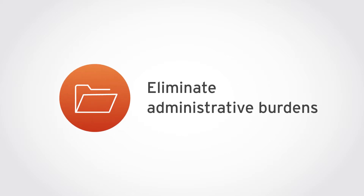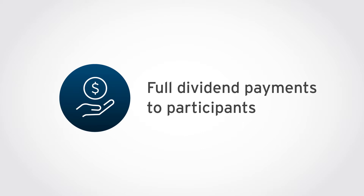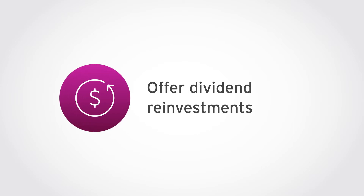Switching to offering fractional shares immediately makes your ESPP more inclusive as it becomes more accessible to all employees. No more tracking and reconciling the issuance of refunds or the carryover of unused funds from a previous purchase. With every dollar contributed going to share purchases right away, employees get the full benefit of any dividends paid out. In fact, with fractional share purchases, you can easily offer a dividend reinvestment option on your ESPP as well.